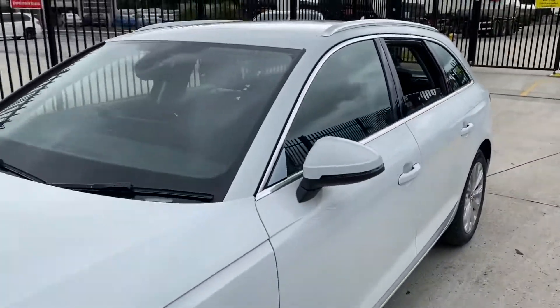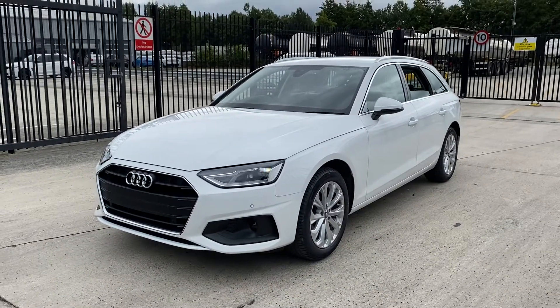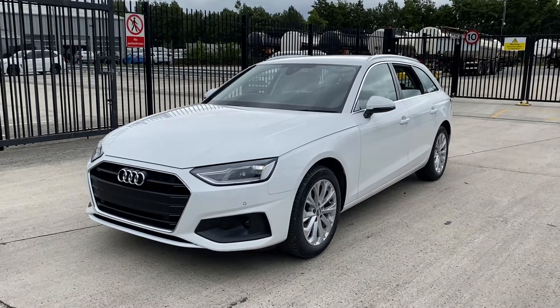For more information on this car, please give us a call on 01772 730000. Thank you for watching.